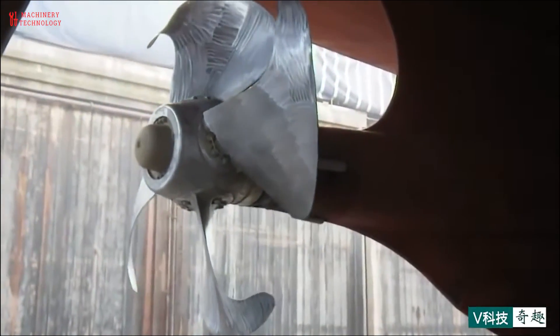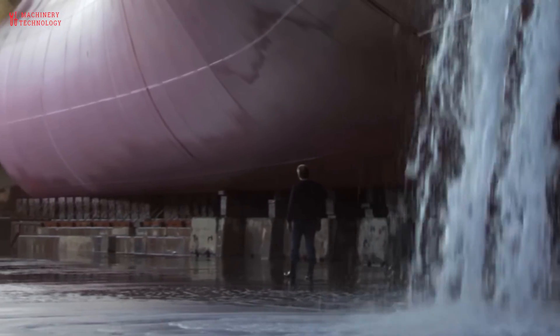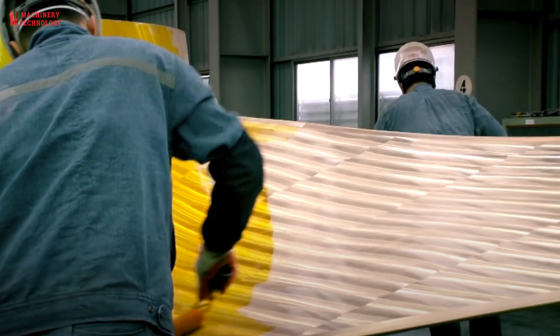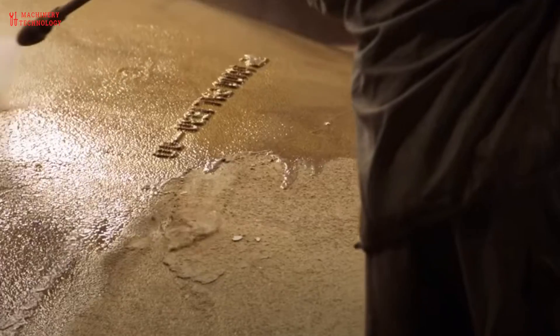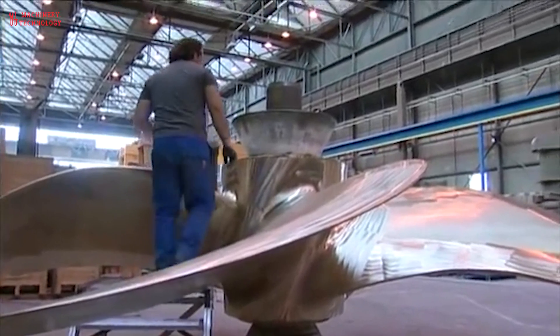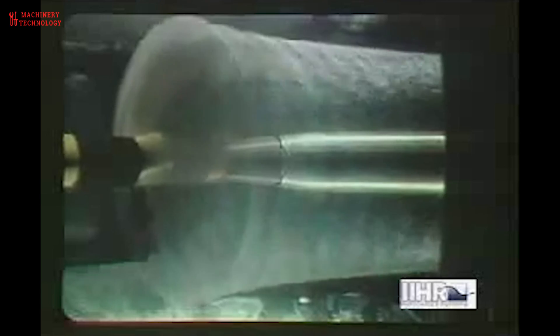Ship propellers work on the principle of hydrodynamics, utilizing the reaction force generated when water is accelerated in one direction. The basic concept is similar to the way an airplane propeller works in air, but the medium is water instead. Ship propellers typically have multiple blades that are shaped like airfoil sections, similar to an airplane wing. The shape of the blades is carefully designed to maximize efficiency and minimize cavitation.